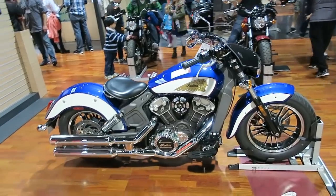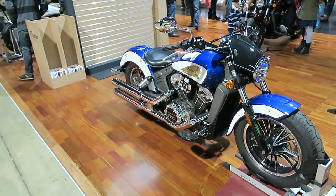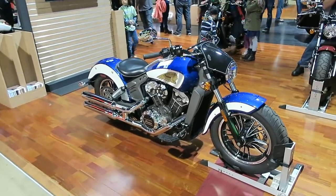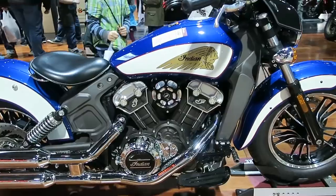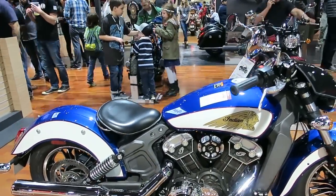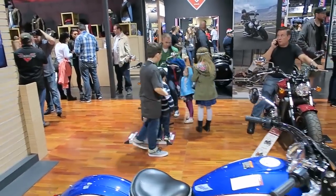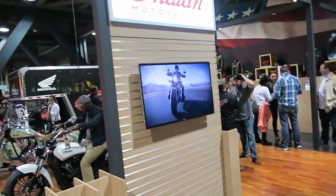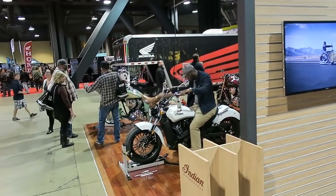Here's an Indian Scout — their smaller cruiser bike in the Indian lineup. I've taken a couple of these on trade, and they feel like a V-Rod quite frankly. They've got an 1130cc water-cooled engine. Good bikes.